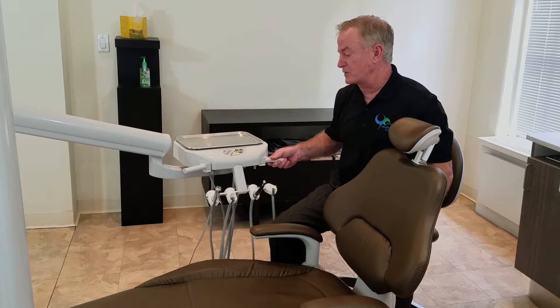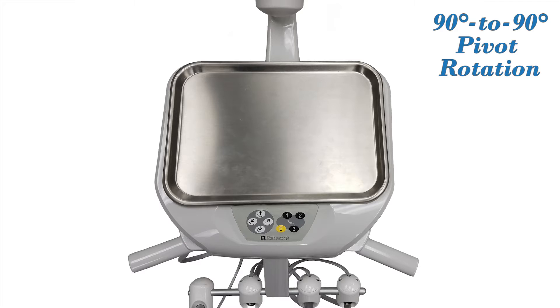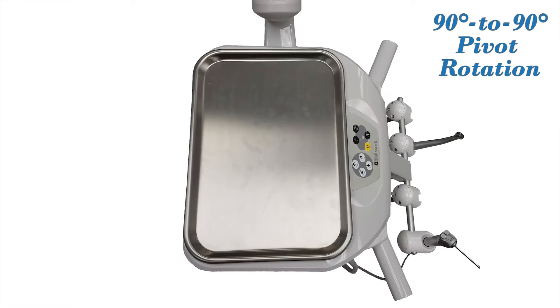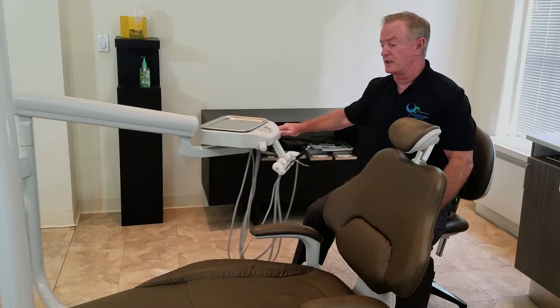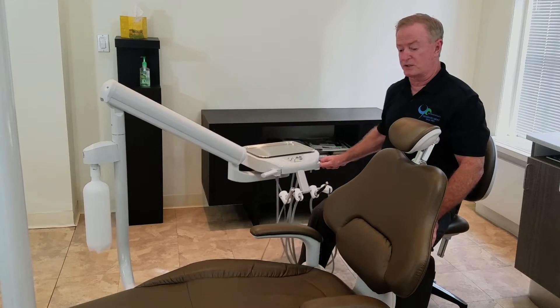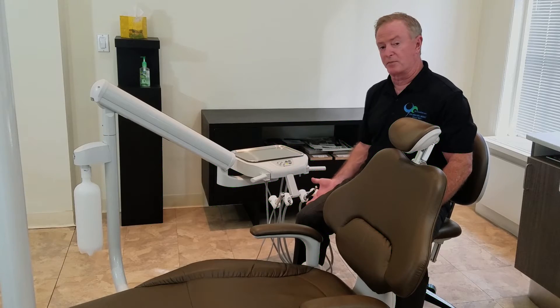The pivot points on the unit go from 90 to 90 degrees from both sides. That comes in real handy whenever you're trying to move the unit down. When the doctor's practicing at 12 o'clock, he can pick up the hand pieces in a palm-up movement.